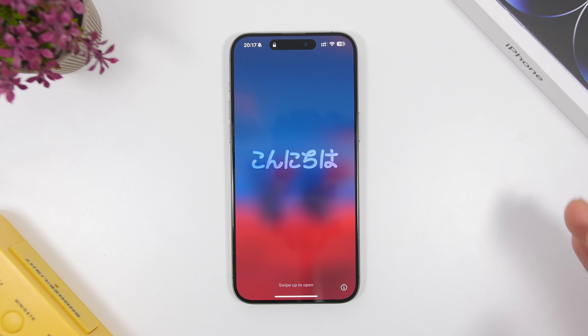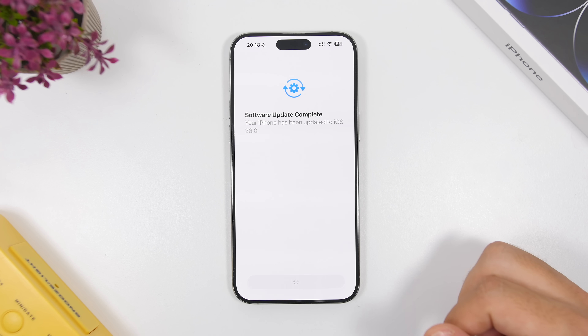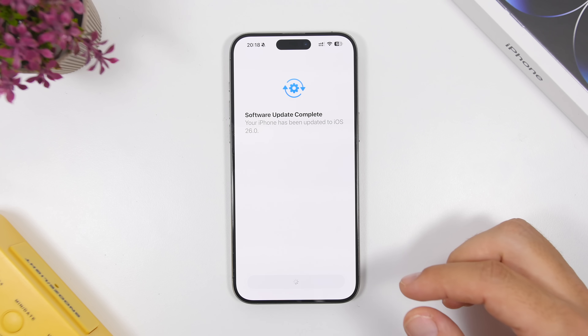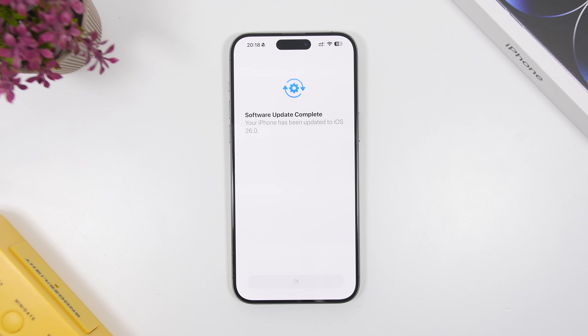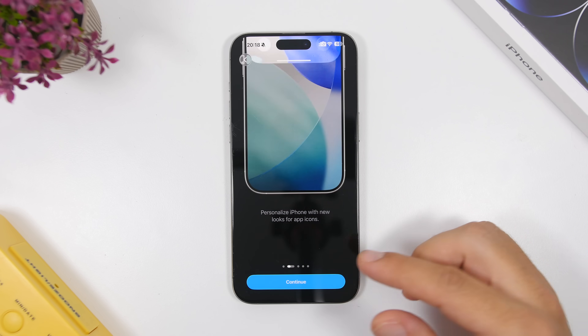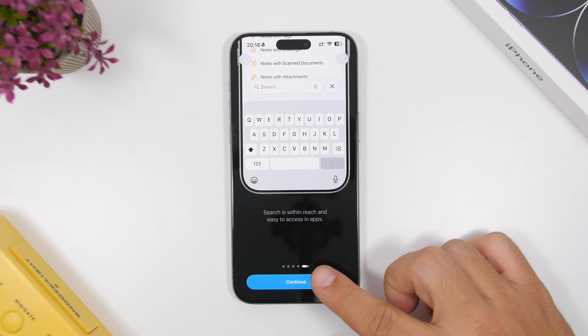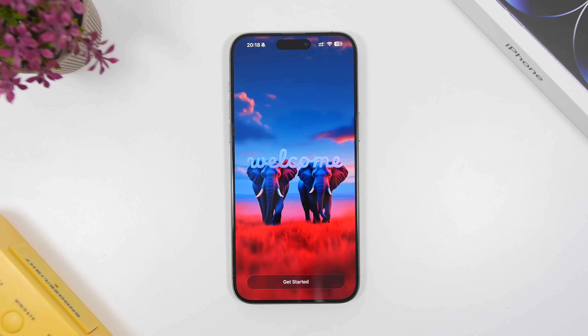Apple has just released the sixth beta of iOS 26, which is very surprising as we have been waiting for this beta to be released tomorrow — we're just six days away from the release of the fifth beta. Once you update your device and tap to agree, you'll see a new video that Apple shows you about what's new with iOS 26. This is the first time this is shown on iOS 26 betas and will most likely be part of the final release.